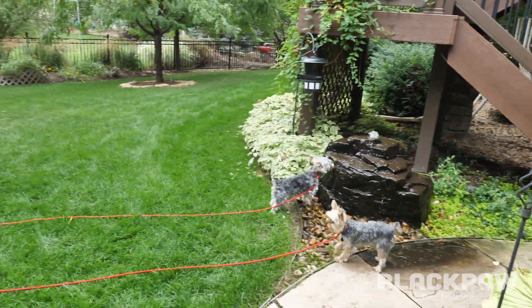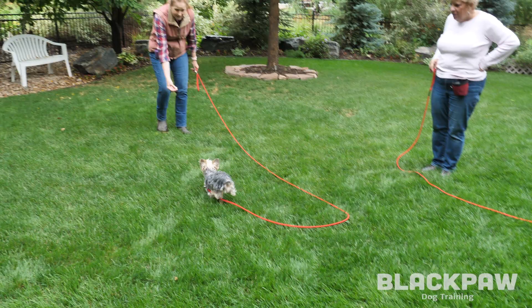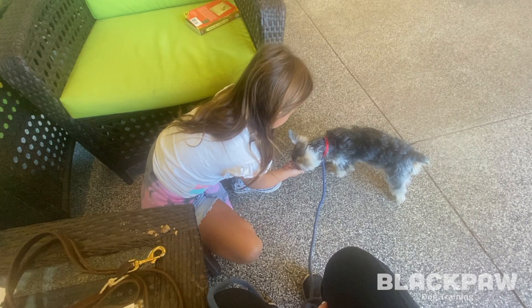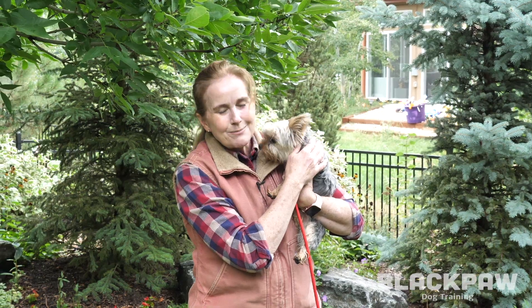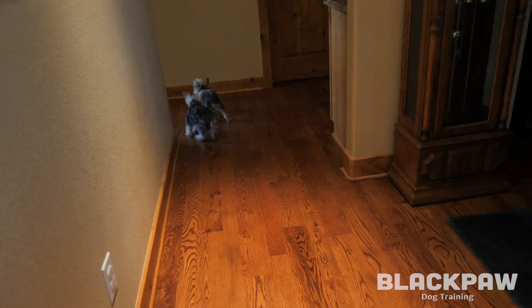Milo, come — yes, good boy! Walking calmly on the leash, getting comfortable around children, and being handled without nipping. Today we're tackling their biggest issue: house training.